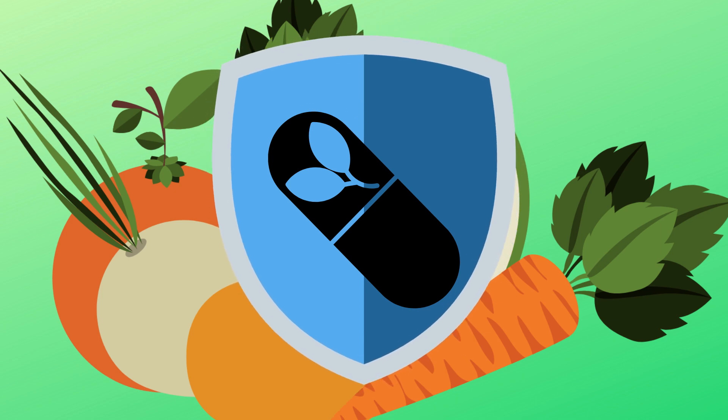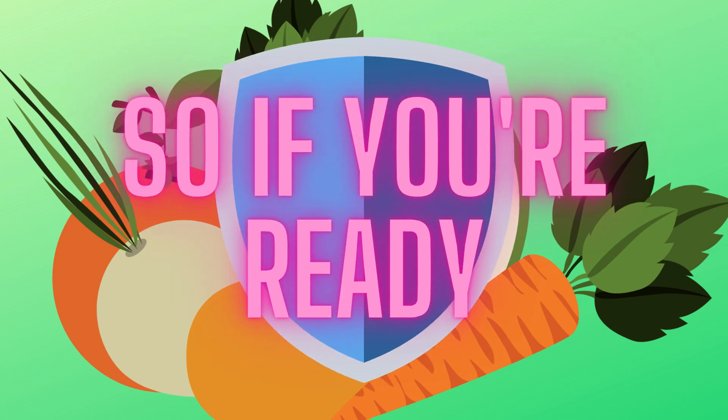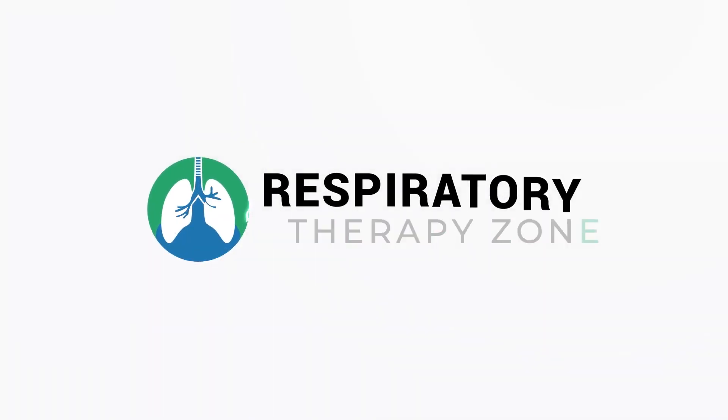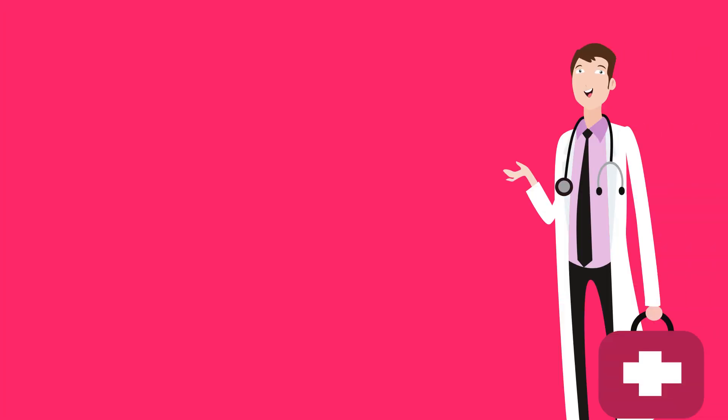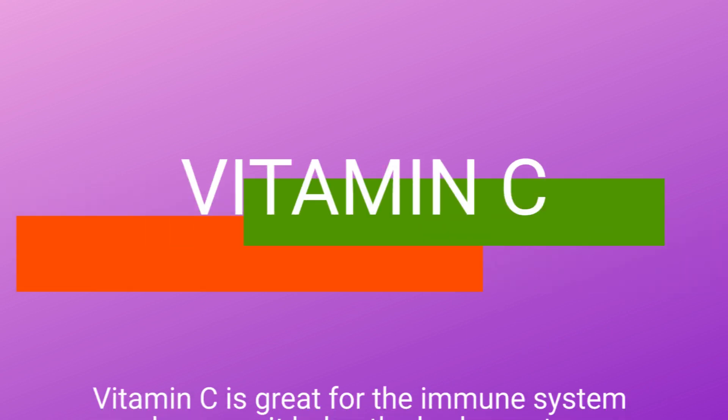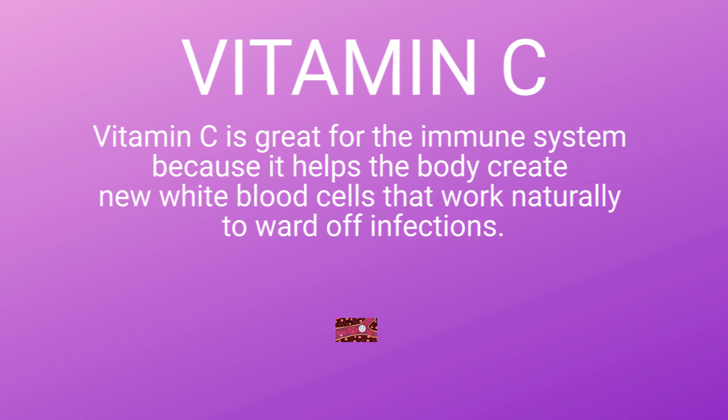Be sure to watch until the very end because there's one that far too many people overlook. Before we go any further, just know that we are not doctors — this video is for informational and entertainment purposes only. The first vitamin that we need to discuss is of course Vitamin C.